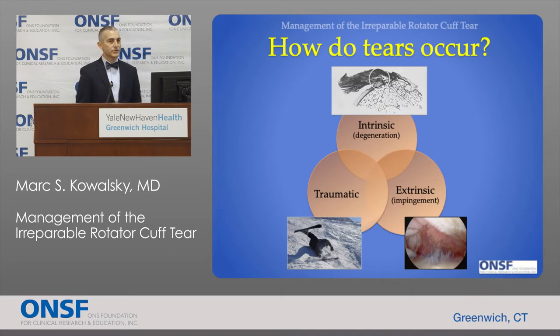These rotator cuff tears can occur through a variety of mechanisms. They can be traumatic — for example, somebody falling onto an outstretched arm — but most tears are not traumatic. They can occur by extrinsic causes, where surrounding structures rub on the rotator cuff day after day causing it to fray and eventually tear. But the most common mechanism is intrinsic degeneration, where the tendon itself simply degenerates over time and tears can eventually occur spontaneously.